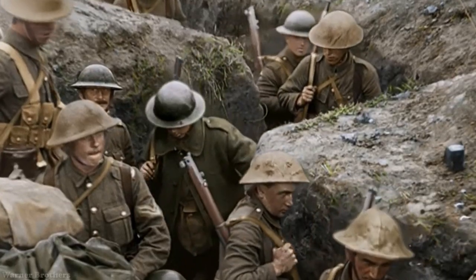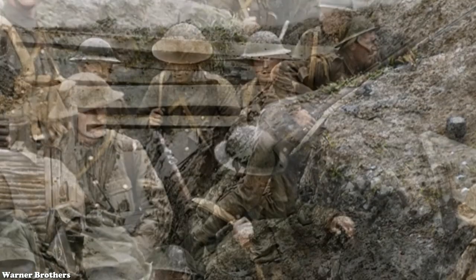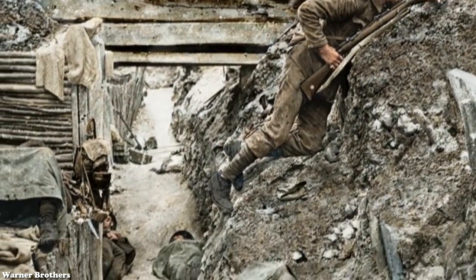After the Germans failed to capture Paris, their advance stalled, and the opposing armies began engaging in trench warfare. What is trench warfare? What was it like?